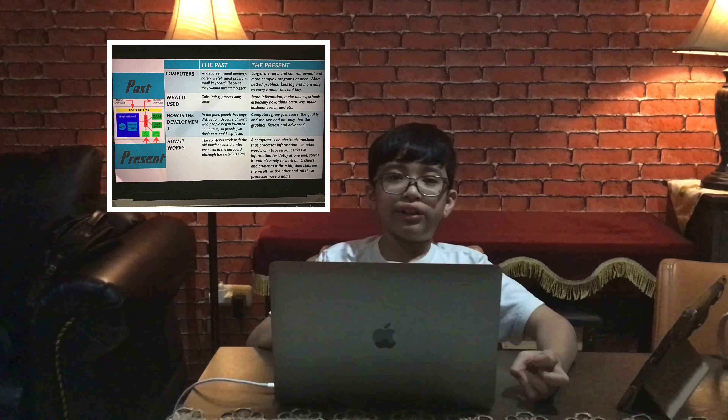Past versus present: computers in the past were big because they wanted to eventually make them bigger and more revolutionary. In the present, there are advantages: larger memory, more complex programs, better graphics, and more. In the past, computers could only be used for calculating. But in the present, you can do many things. In the past, people had huge distractions because of World War I. But in the present, computers grew fast because of quality, size, graphics, and advanced capabilities.